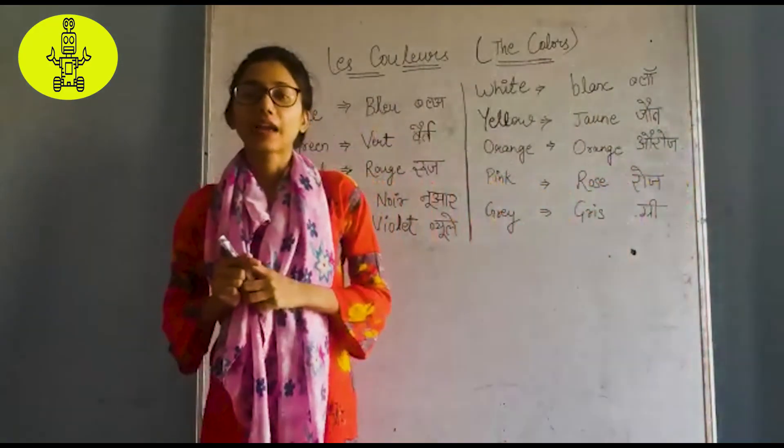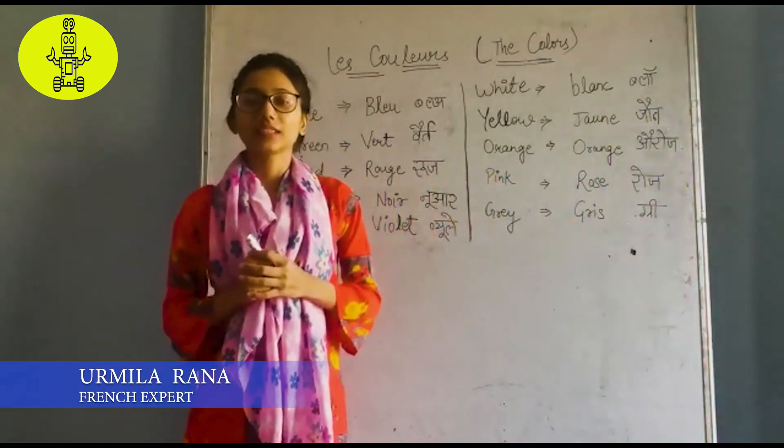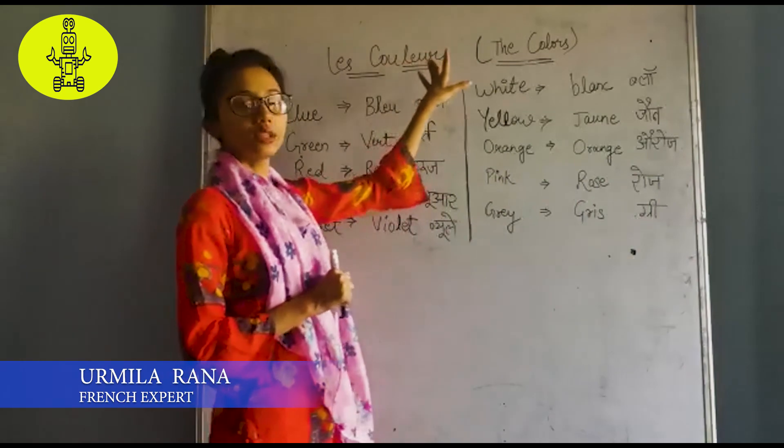Hello my friends, I am Kurmila Rana, your French instructor. Welcome to my channel skill. Our today's topic is Le Couleur.